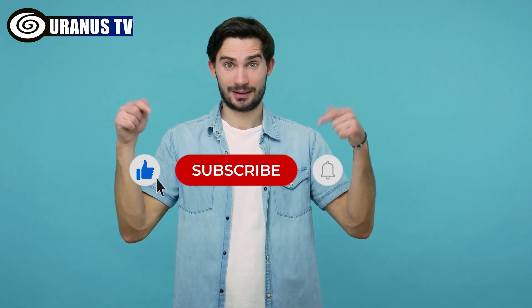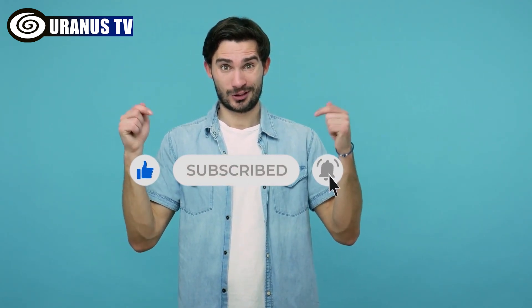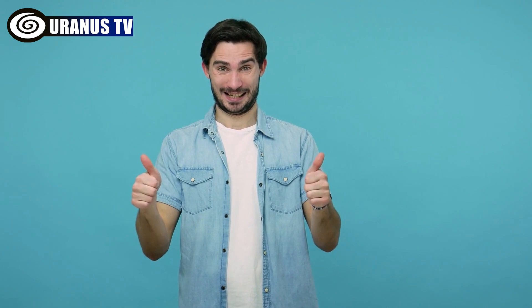Before we go any further, make sure to smash that subscribe button and ring the bell to stay up to date with our latest videos.